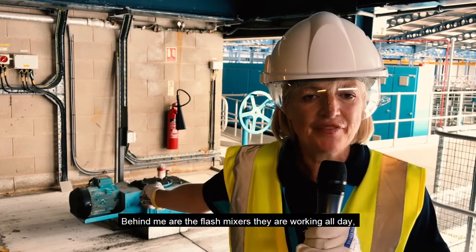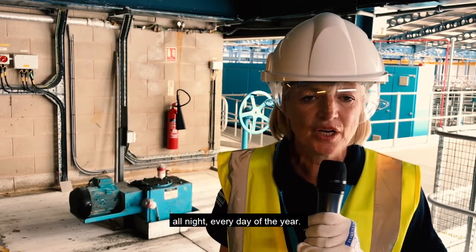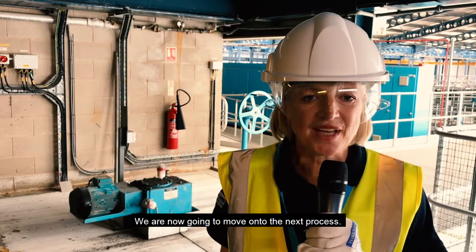Behind me are the flash mixers. They're working all day, all night, every day of the year. We're now going to move on to the next process.